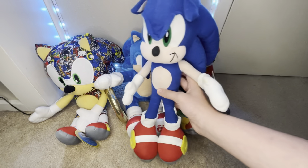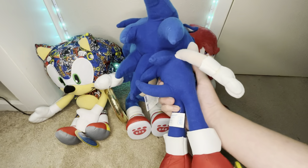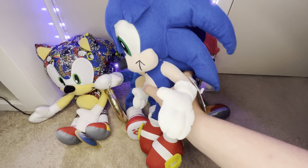Next, we have the Toy Network Sonic Plush. I did make an unboxing video when I got this, but to keep it short, I got this guy from eBay for around $25, and it was a great deal. He is around 18 inches, so it's a pretty big plush. He's still tagged, and he's great.